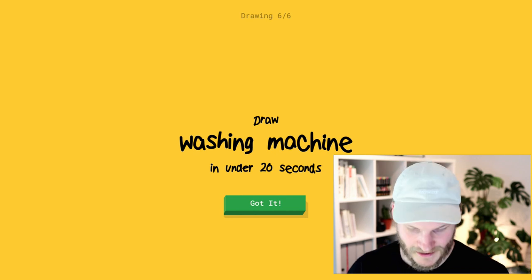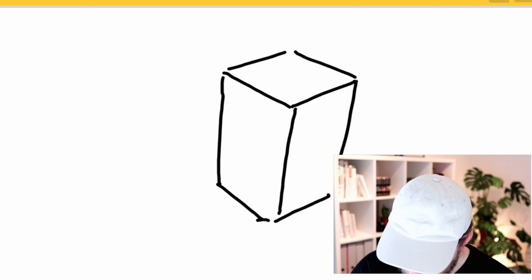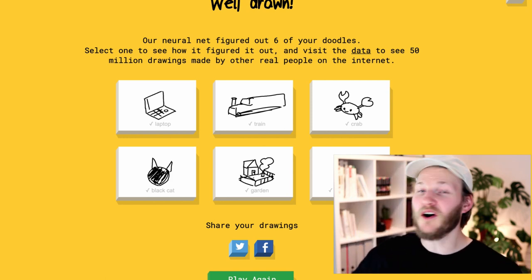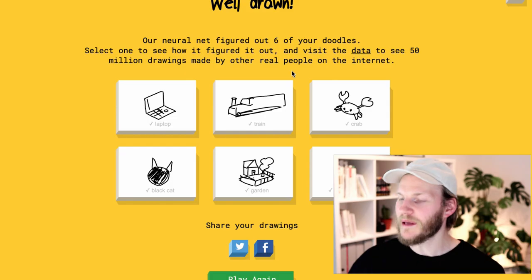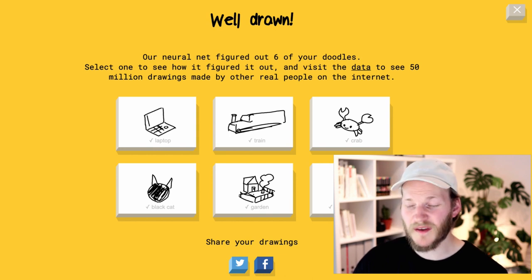I think the only hard one so far was garden. Washing machine should be the easiest so far, so I think we can make it, guys. I see broom or leg or hexagon or skyscraper. I see book or picture frame. Oh, I know — it's washing machine! Our little net figured out six of your doodles. Select one to see how it figured it out and visit the data to see 50 million drawings made by other real people. 50 million drawings, guys. If we click on those, we can actually see how it figured out what we drew.